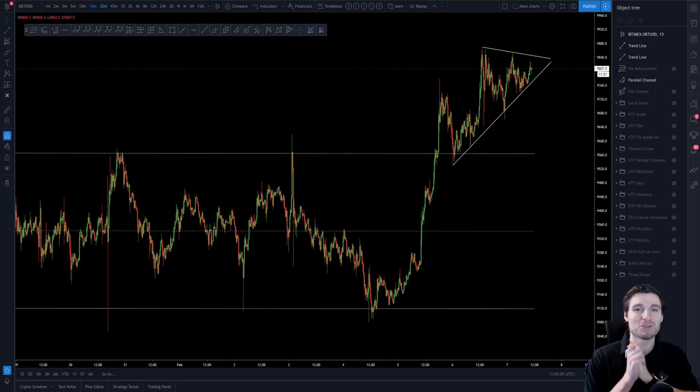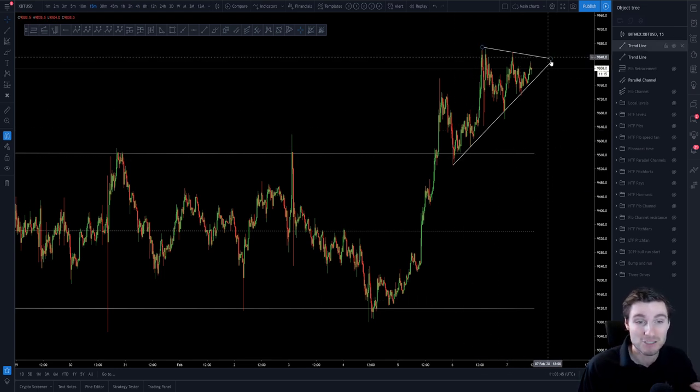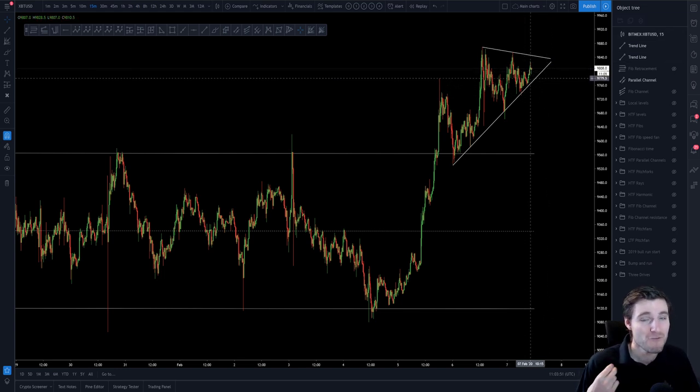Hello everybody, I hope that you are doing very well and welcome back to another cryptocurrency technical analysis. In today's video I'm going to be going over a few different patterns in play here on Bitcoin, as well as how I have been trading and still am trading Bitcoin for you all. Before I go over what's happening right now, I'd like to cover how we got to 9,800, because it has been a very swift and lovely rise indeed.